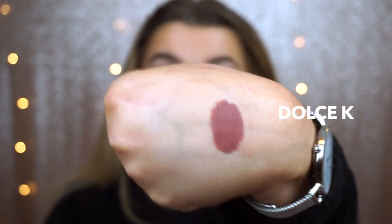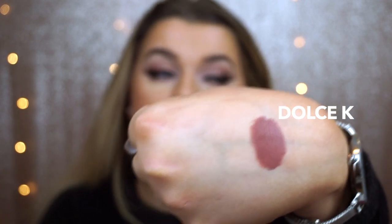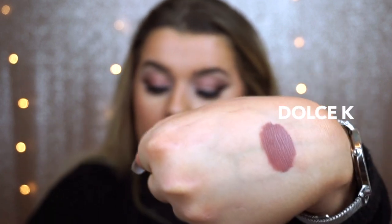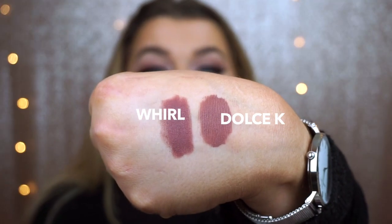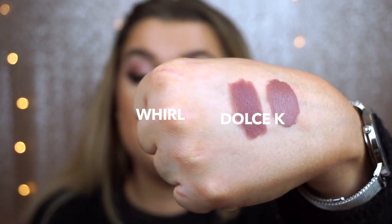Dolce K is more of that dark brown nude colour — on people who are more tanned or on a darker skin it would look absolutely beautiful as an everyday nude. I think that's why it's so popular, it's the perfect colour for overlining your lips as well. The dupe I found is MAC lipstick in Whirl — again one of their most popular shades. The Whirl pencil was also made popular by Kylie Jenner, and as you can see they are pretty close in colour.